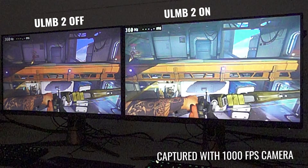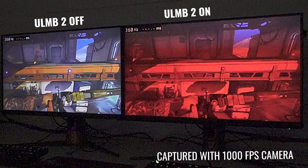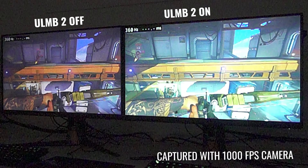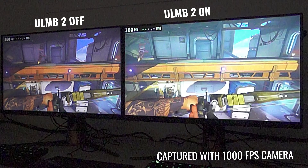What ULMB2 does is increase motion clarity. NVIDIA claims it's roughly equivalent to around a thousand hertz, and at least with my eyes it did look a lot better on the right-hand side with this technology on versus off on the left-hand side. We'll take you through a bit more of a tour with this technology right after today's video sponsor.